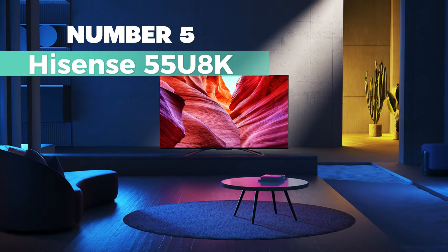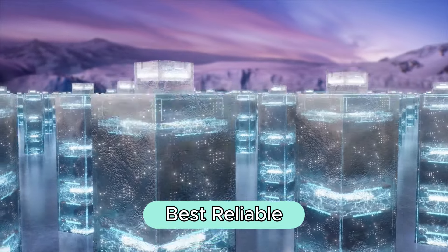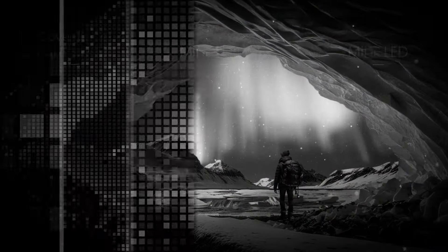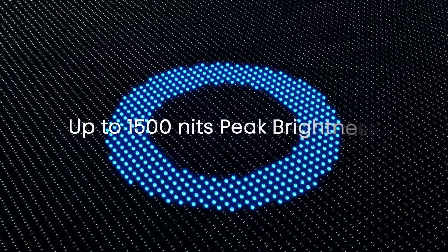Number 5: Hisense 55U8K. This is my top choice for the best reliable 55-inch TV under $1,100 on our list. With features like 4K ULED technology, mini-LED and full-array local dimming, and QLED quantum dot wide color gamut, it ensures a vibrant and uniform picture quality.